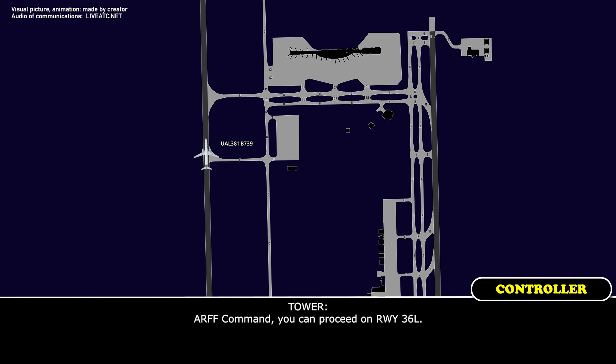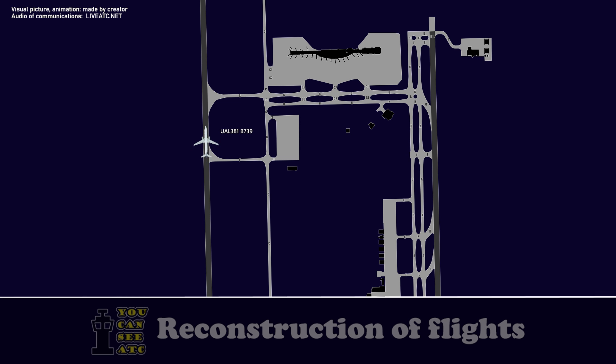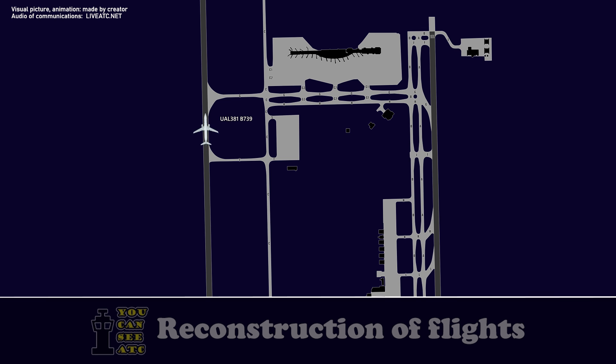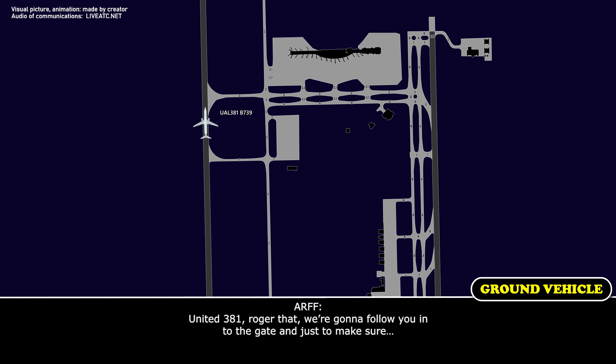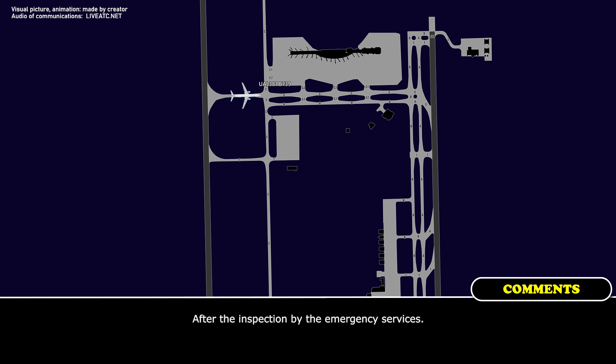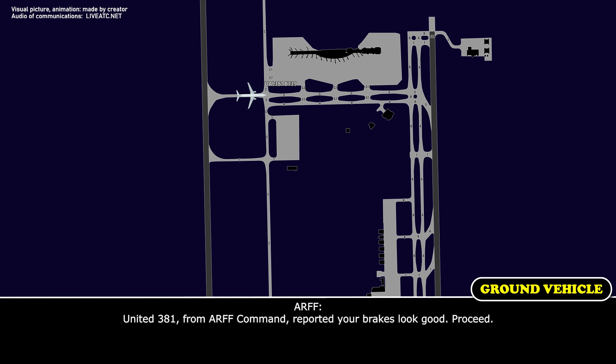Tower, command — proceed on runway 36 left. Tower, do you have a frequency for fire? Tower command, United 381, roger. We're going to follow you into the gate and make sure that it's going well. Can you take a look at our brakes with your sensor, please? Alright, roger, thank you — thanks for the help. You're welcome.